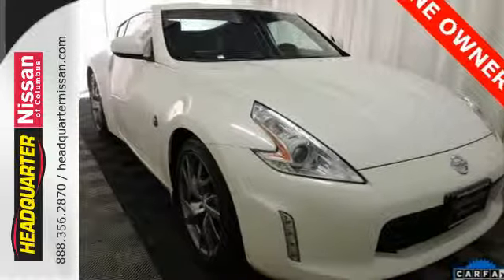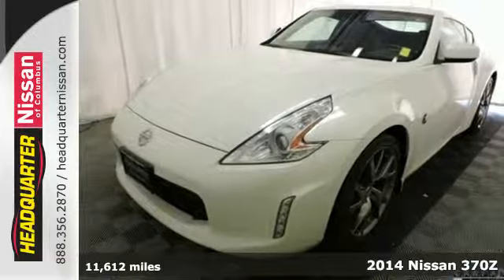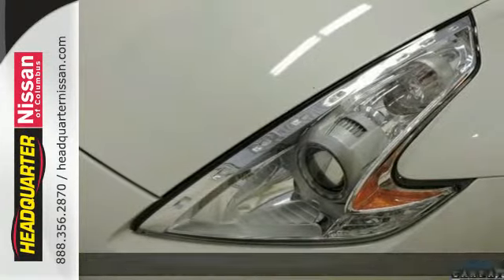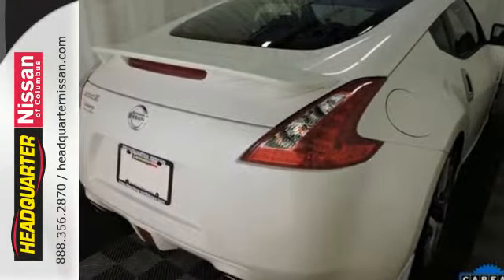It's a 2014 Nissan Z. Ride with unlimited excitement in this Z. It's powered by a V6 and standard equipment includes stability and traction control, climate control, heated mirrors and multiple airbags.